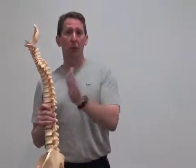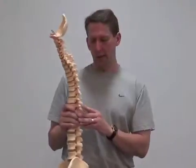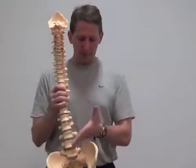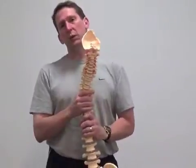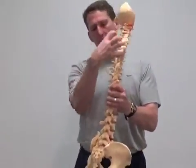I want to talk about the local and global muscle systems. This is something that was proposed by Hodges, or I think Diagnolia, in Canada. Local muscles are the transverse abdominus, the obliques, the QL, and the multifidus, and the global muscles are the lats and the rhomboids.